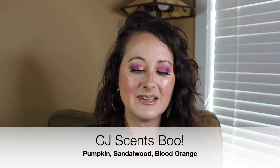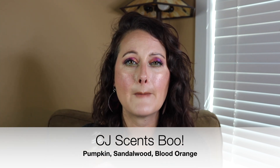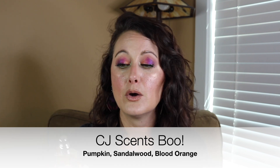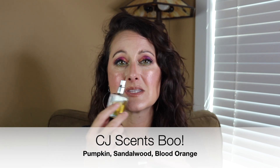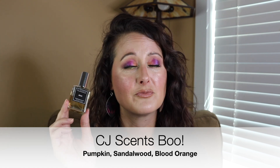Next we have a CJ Scents perfume. All of my CJ Scents full bottles are pumpkin scents, but this one reminds me of Halloween more than any of the others. This one is called Boo and this is Halloween in a bottle for me. It's spicy pumpkin and sweet candy — it smells like Halloween. I did a whole video on CJ Scents so I won't spend too much time, but this is spiced pumpkin and candy in a bottle. It's a monster too — you're going to get 10 to 12 plus hours out of it.